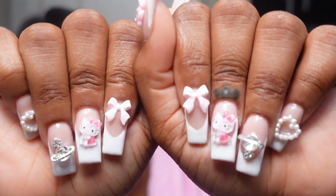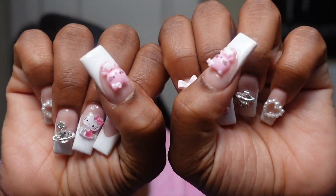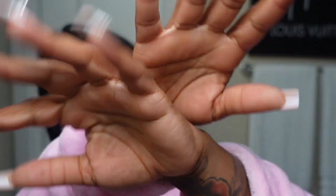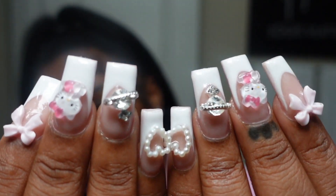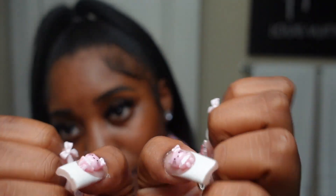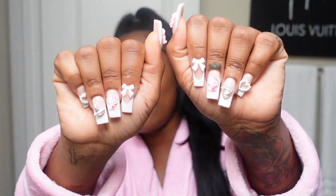My nail appointment was way earlier than expected. I got back home and took a nap. Here are my nails — they're so cute, y'all. Look how freaking bomb they look! This is my first time ever doing kawaii-looking nails and I love them. It's a little pink Hello Kitty. If you're in the Houston area, make sure you hit up my girl — all her info will be in the description.